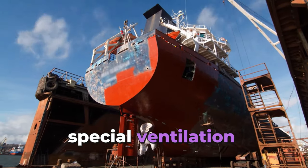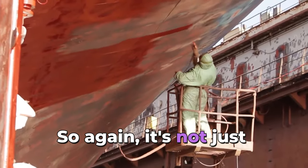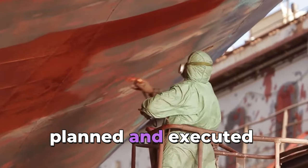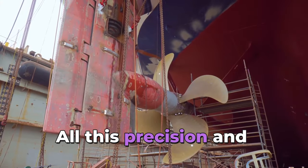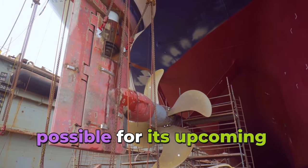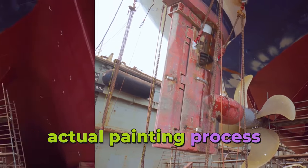Just like a paint booth, they have to be really careful to prevent overspray and keep the workers safe. That means using special ventilation systems, protective gear, and carefully controlling how they apply the paint. It's a very carefully planned and executed process that involves a lot of technology and expertise — all to make sure the bulk carrier gets the best protection possible for its upcoming journeys.